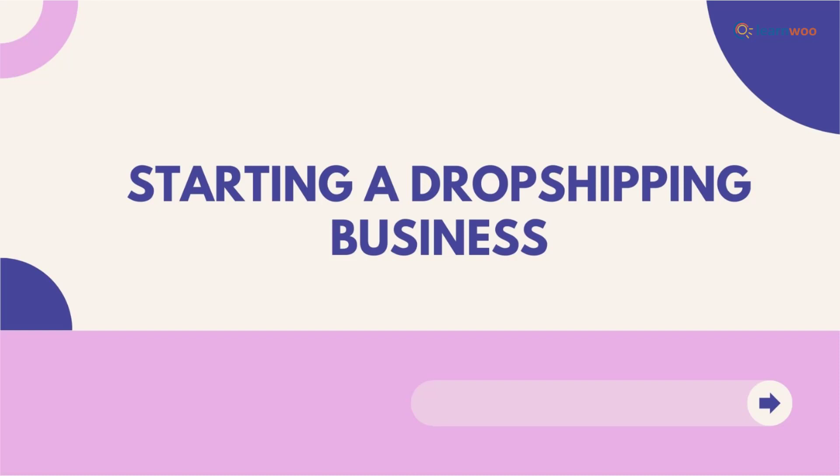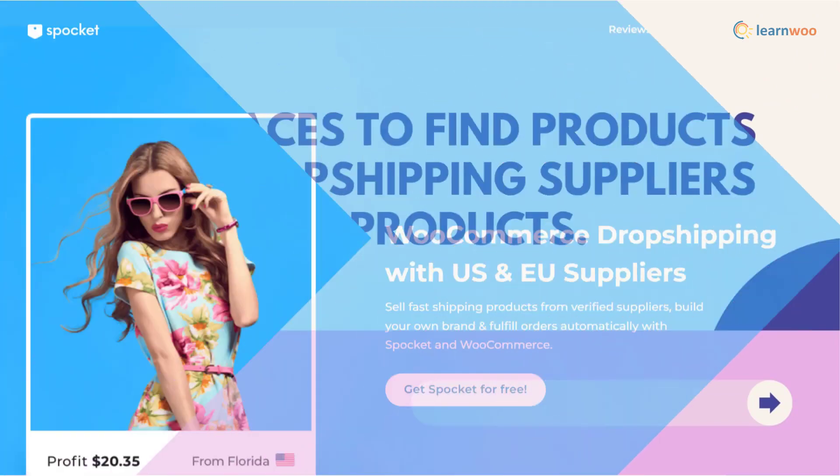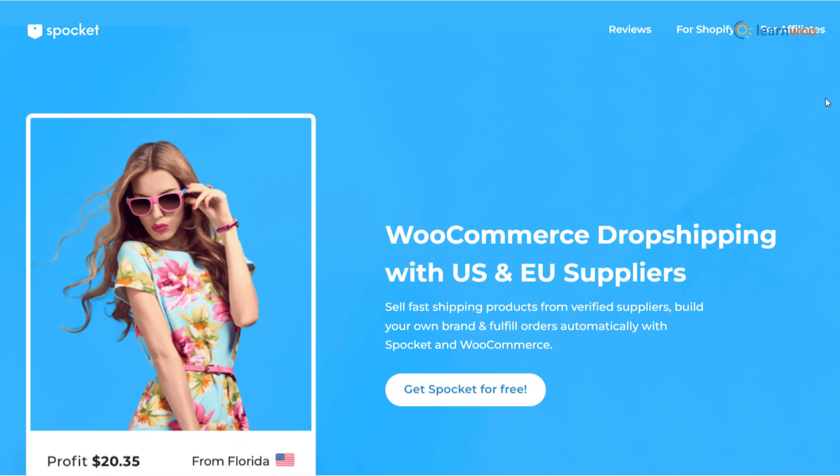For anyone starting a new drop shipping business, it is important to understand the popular drop shipping suppliers and ways to find interesting products to sell. We will discuss the best drop shipping suppliers and the best WooCommerce plugins to help you import products easily. Let's start with the best places to find products — Spocket, one of the most popular drop shipping suppliers.